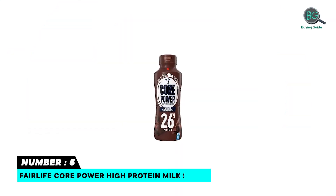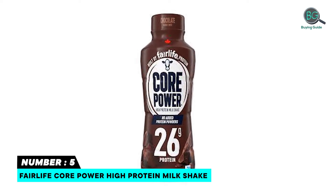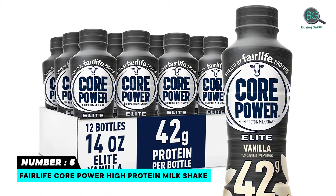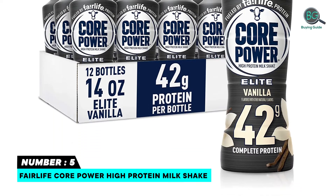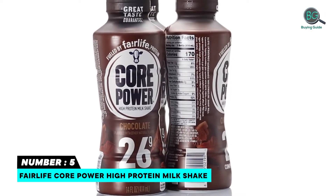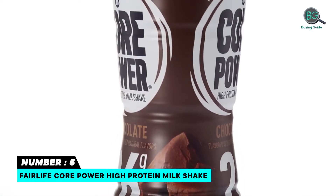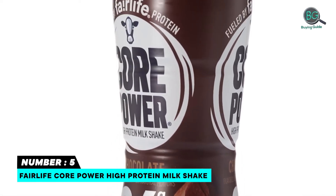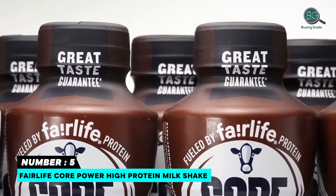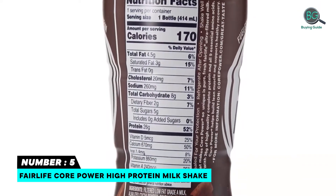Number 5: Fairlife Core Power High Protein Milkshake. Contains 12 to 14 ounce bottles. Made from Fairlife Ultra Filtered Milk. 26 grams of high quality complete protein. Contains milk. Aseptically pasteurized, ready-to-drink protein shake made from ultra filtered milk. All 9 essential amino acids. 5 grams of sugar, 170 calories, 8 grams of carbohydrates.